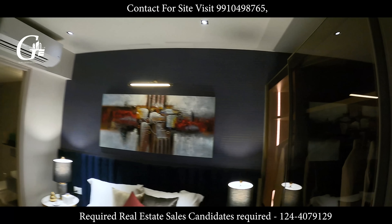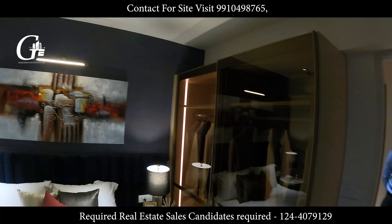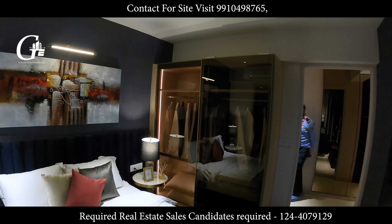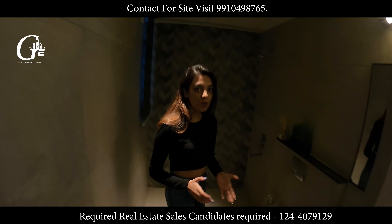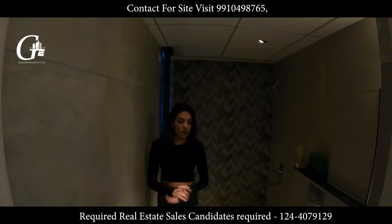Let's cover the bathroom. They are providing you with the fittings in the bathroom.